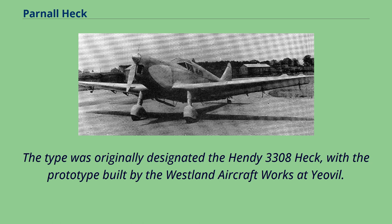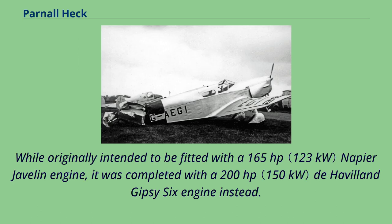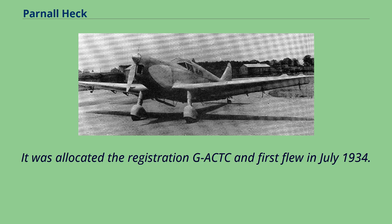The type was originally designated the Hendy 3308 Heck, with the prototype built by the Westland Aircraft Works at Yeovil. While originally intended to be fitted with a 165-horsepower Napier Javelin engine, it was completed with a 200-horsepower De Havilland Gypsy 6 engine instead. It was allocated the registration G-Act and first flew in July 1934.